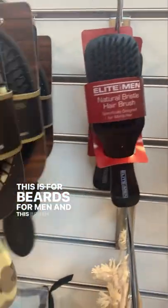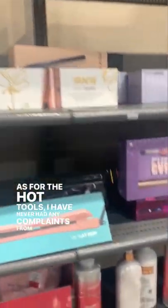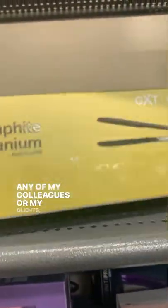This is for beards for men, and this brush — don't like it. As for the hot tools, I have never had any complaints from any of my colleagues or my clients. They all love their hot tools from Winners.